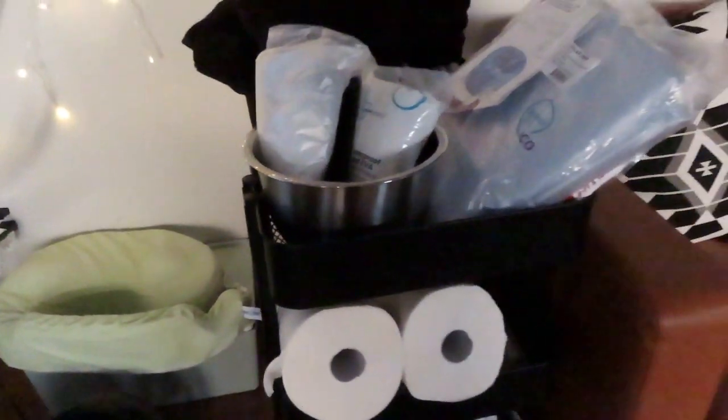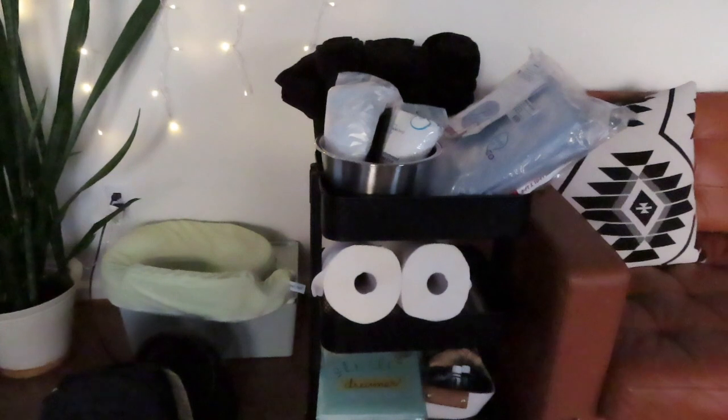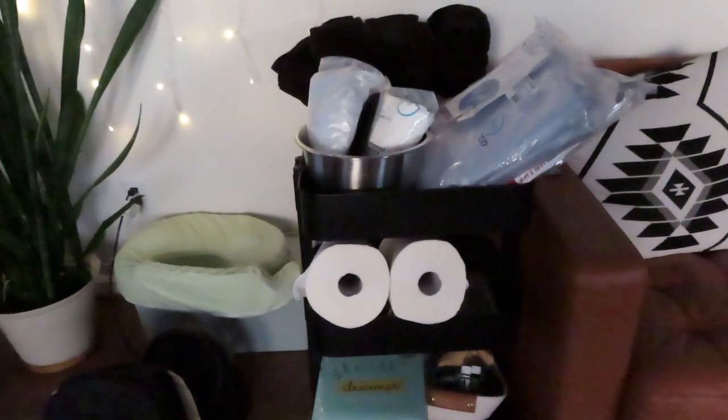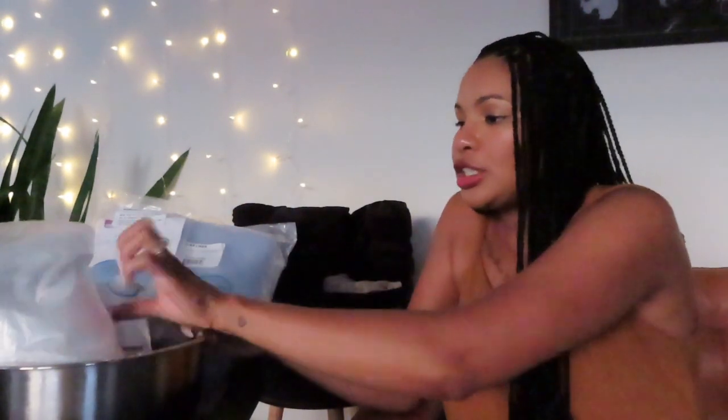I bought this cart from IKEA to organize everything I had to personally buy. My midwife gave me a list of things I should have at home, and there's also a birth kit I had to purchase online that my midwife created — they ship it to you. Let me show you what's in the birth cart. One thing I love about this cart is that it has wheels, so my midwife can just roll it over wherever needed. Even after I give birth I'll probably use it as a station for baby's diapers and stuff.